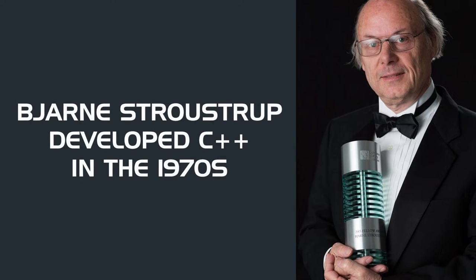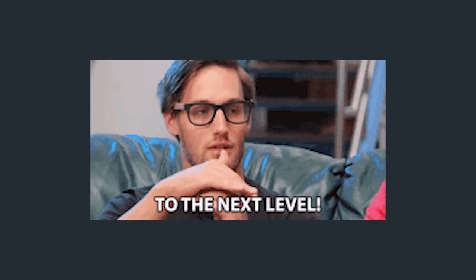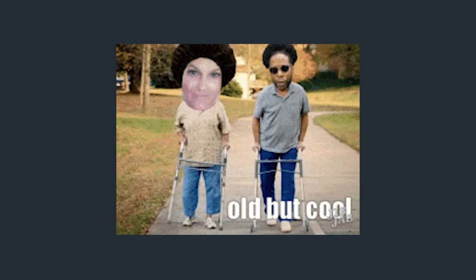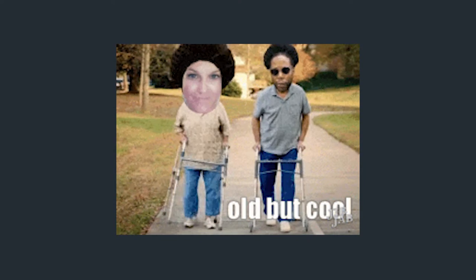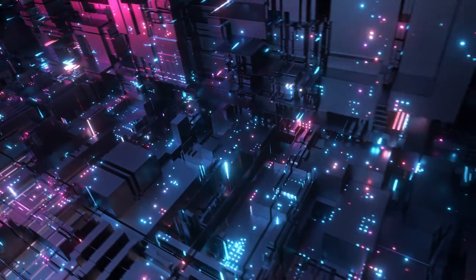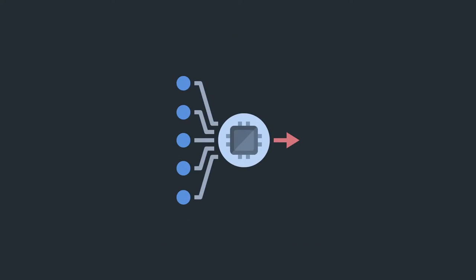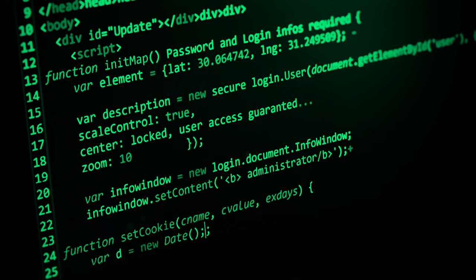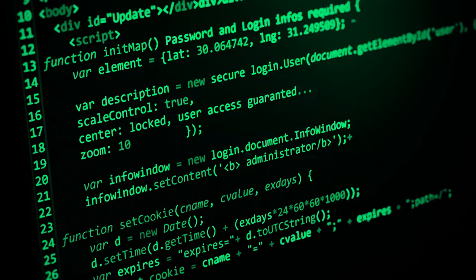C++ was developed by Bjarne Stroustrup in the 1970s as part of a thesis project. He wanted to upgrade C to a language that includes object-oriented programming, thus creating C++. Although the language is probably twice the age of emerging developers, it is still regarded as one of the fastest in the industry today. It was built to process sizable amounts of data within a short period. What enables it to reach this speed is the fact that it is a compiled language and computers spend less time interpreting commands. There is also the additional benefit of code reusability, which is handy when developing a technical operation.